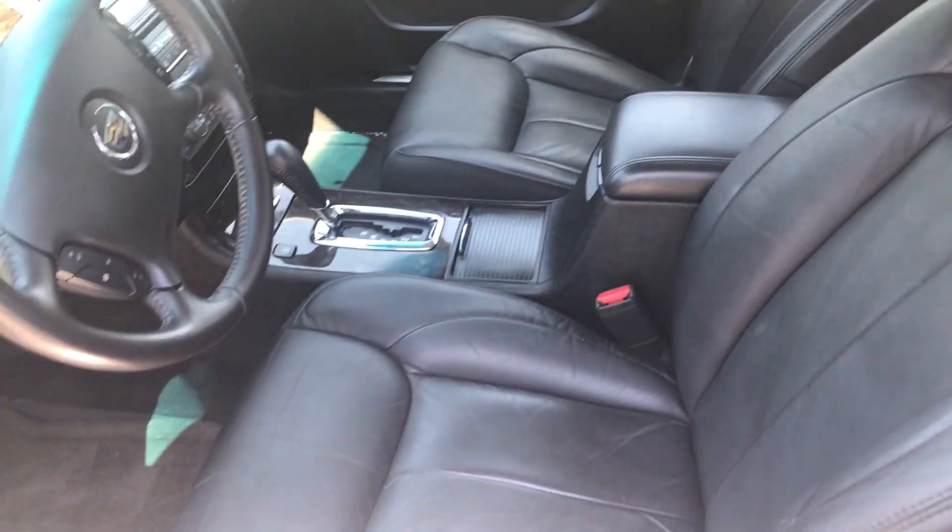The interior is amazing on this car. Nothing like the smell of that Cadillac. As you can see, all the wood grain and the leather is in great condition inside this vehicle.